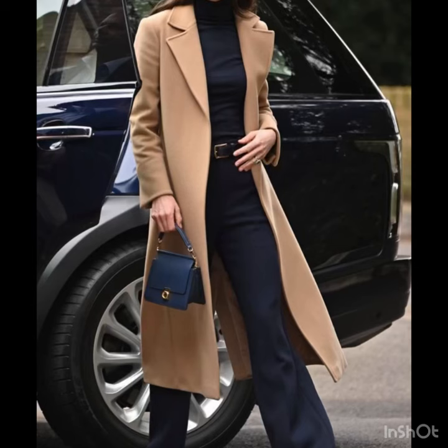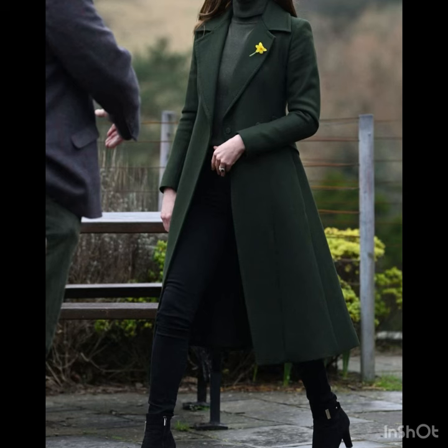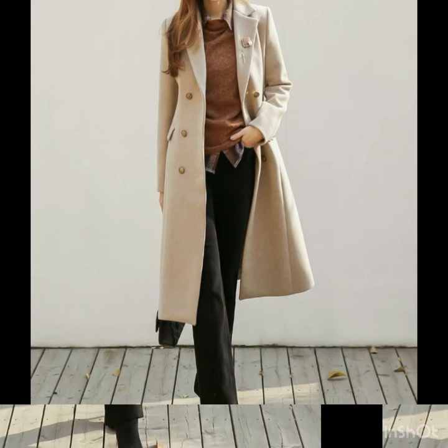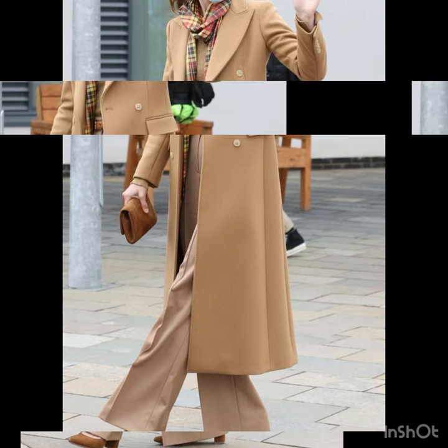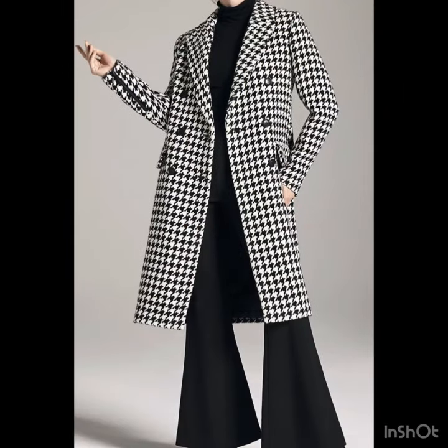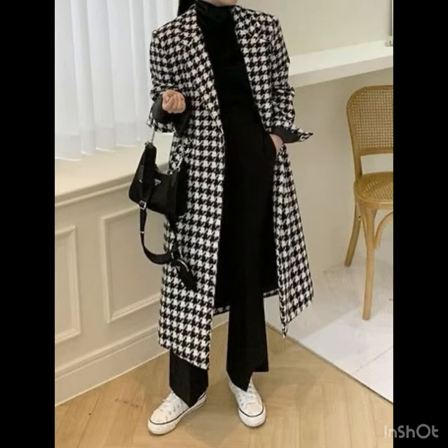Hi gorgeous people, welcome back to my YouTube channel! How are you all? I hope you are doing very well. Here I'm back again with an outstanding collection of long coat design ideas for this winter season for ladies. For those ladies who love stylish long coats, this collection is for them. All the designs are looking so amazing, classy and luxurious.